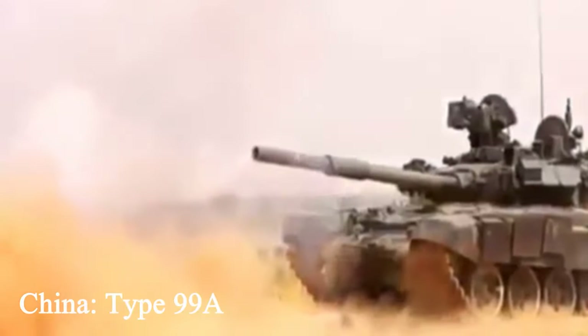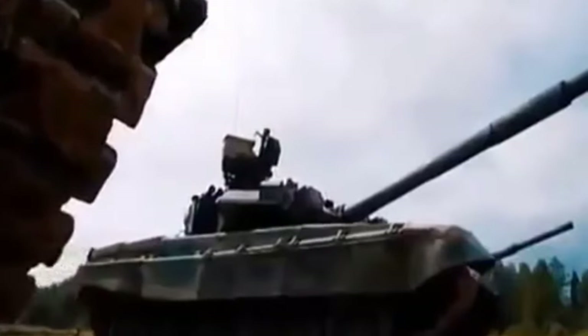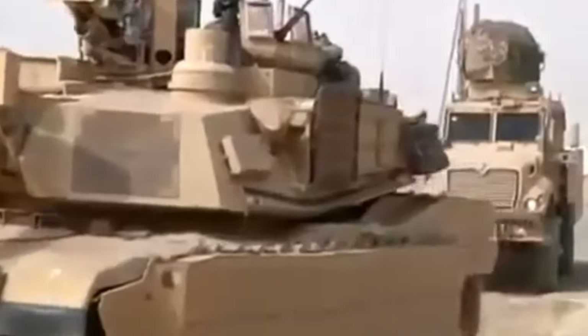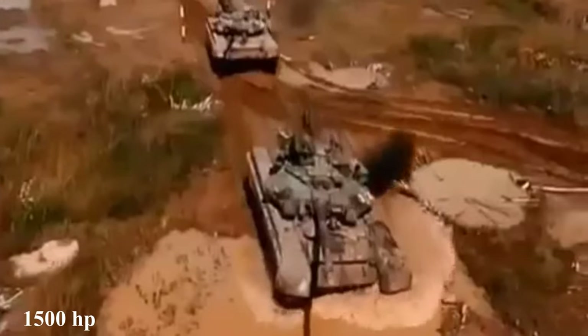China Type 99A. The Type 99 main battle tank was developed by China to replace the aging Type 88. It has been in production since 2001, while the 99A has been in production since 2011. More than 4,000 Type 99 tanks were produced, making it one of the most numerous tanks on this list, though still far behind the Abrams of which more than 10,000 were produced. Interestingly, these tanks are not allowed to be exported abroad. A feature of the 99A is the presence of a laser active countermeasures complex capable of disabling various optical devices, blinding enemy gunners, and operators of anti-tank guided missiles. A 1,500 HP engine provides the almost 55-ton machine with good mobility.